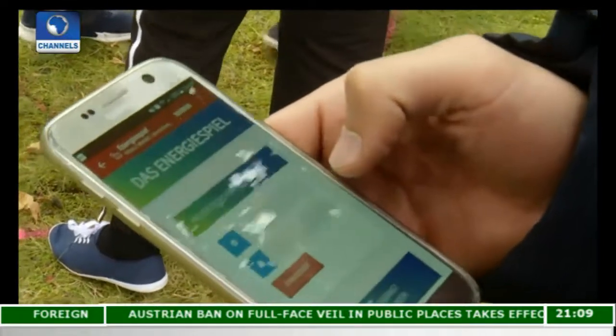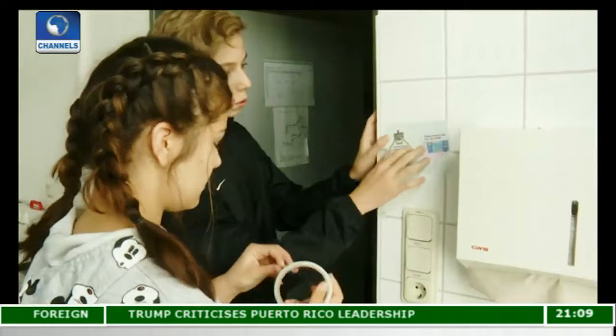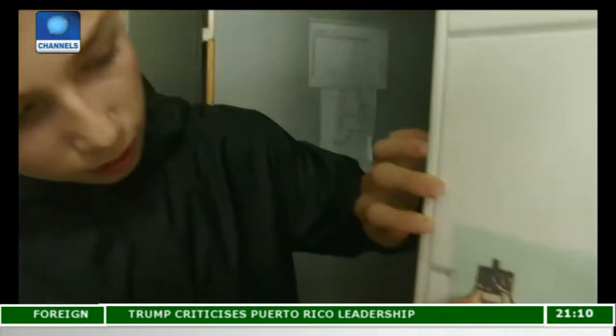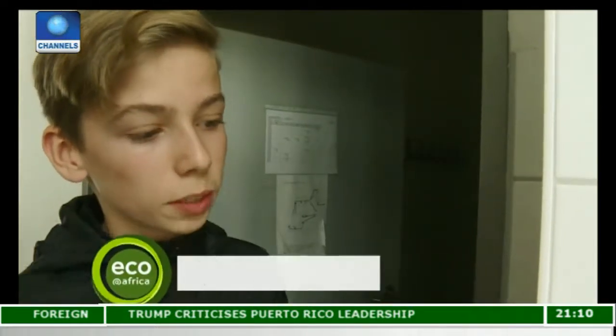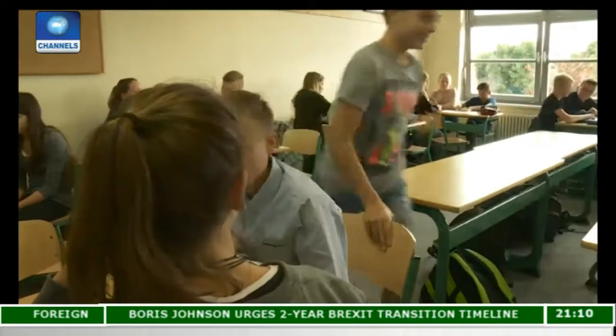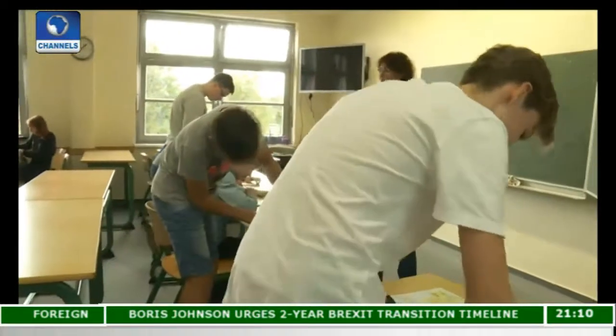Another initiative is the energy game, which is about to be launched. It involves an app designed to encourage pupils and teachers to turn off the lights when they're not needed. Every time you scan one of the QR codes, you get a point — whoever gets the most is the champion energy saver. And the champ will get a prize. The idea is for youngsters to learn to think ecologically and to care about the future of the planet.